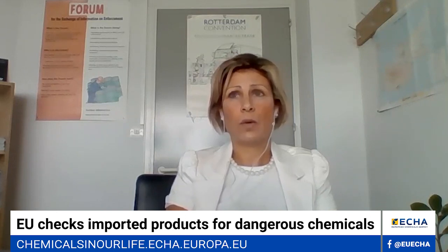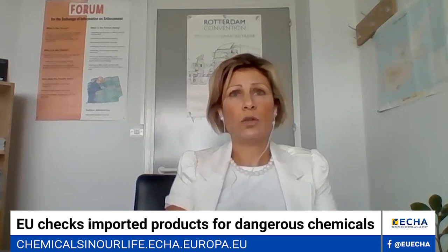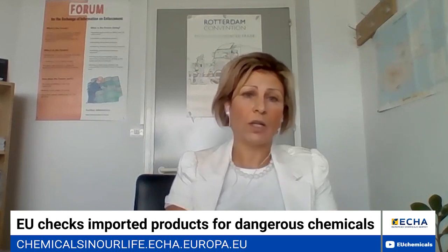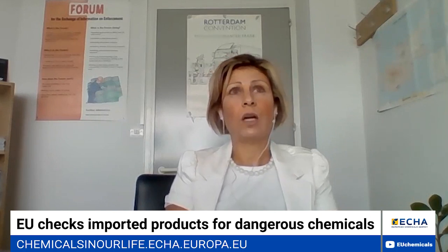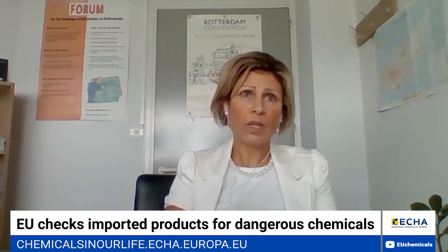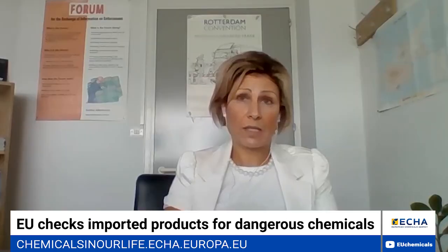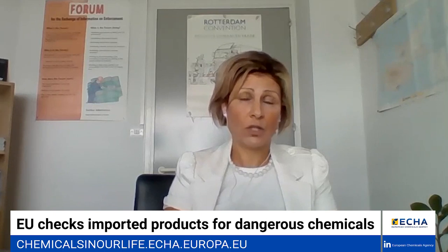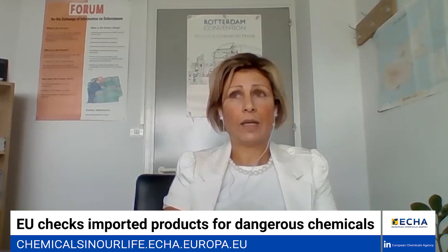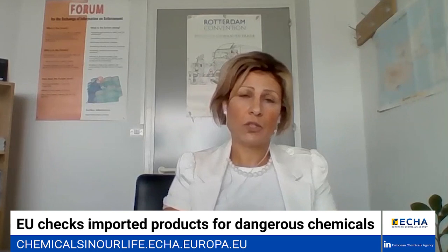Products were checked for the presence of restricted substances, and chemical mixtures were checked for the appropriate classification, labelling and packaging according to the CLP regulation. The restrictions were prioritised mainly for nickel, lead and cadmium. We have to emphasise that restrictions are the most severe prohibition measure of the REACH regulation and they basically ban the use of extremely hazardous chemicals in mixtures or articles.